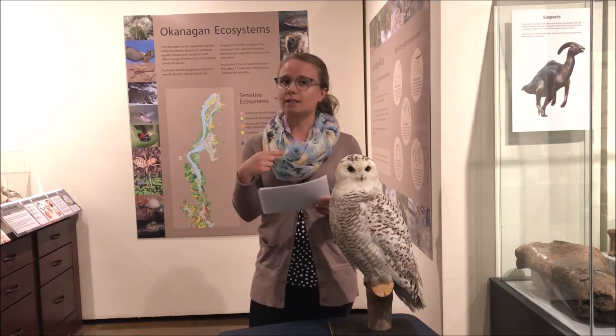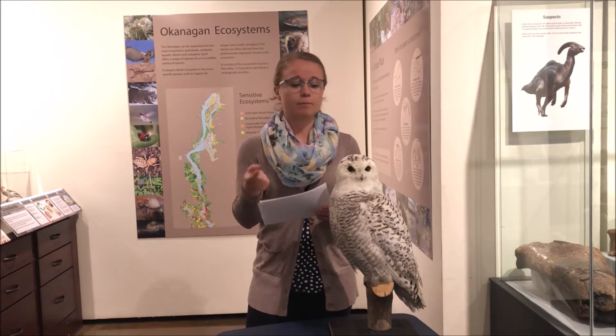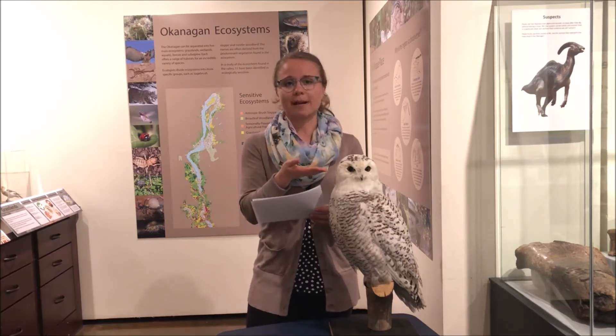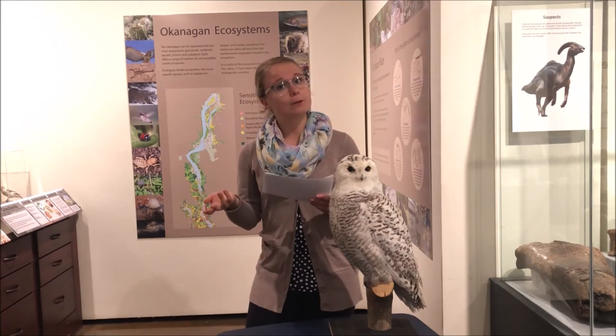Now our body is always making keratin, which is why our fingernails grow and we have to trim them. And birds also make keratin all the time, but they aren't trimming their beaks — that extra keratin is going to their beak to help make sure that it stays nice and strong and to replace any wear and tear that they might have on their beak.